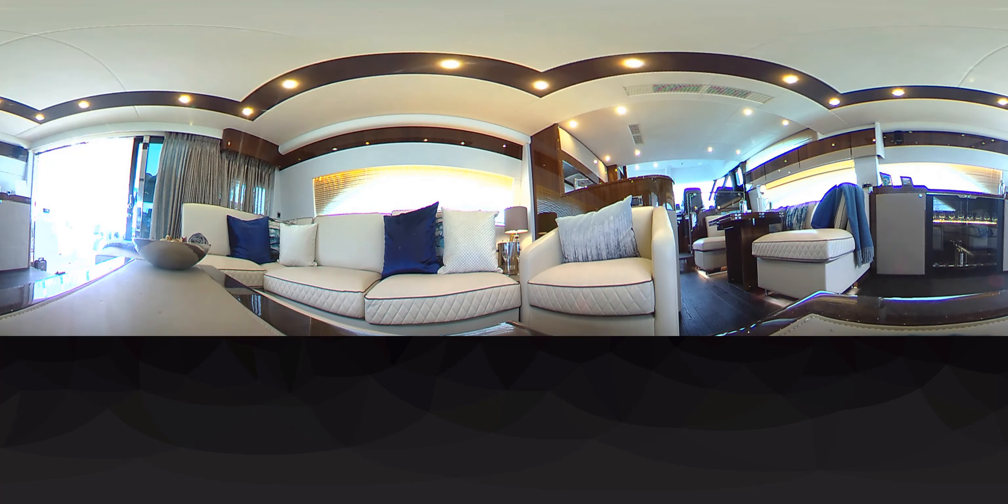My name is Russell Currie, I'm the Managing Director at Fairline Yachts, and welcome to the new Squadron 65 hardtop. This is the great lounge or the saloon area of the Squadron 65, a very open area with flat floor all the way up to the helm position.